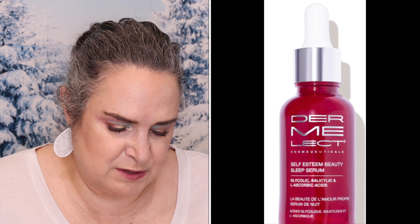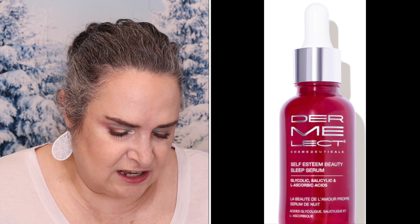Topicals Butter Hydrating Mask — it is full-size and retails for $32. The mask goes on smooth like butter to hydrate the skin. Dermalact Self-Esteem Beauty Sleep Serum — full-size, retails for $42. It is a highly concentrated amino acid exfoliator.